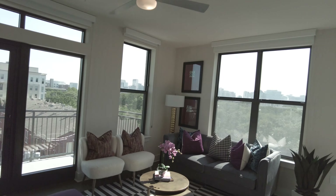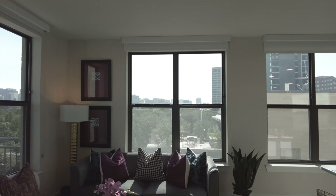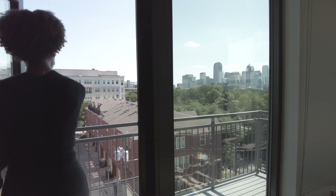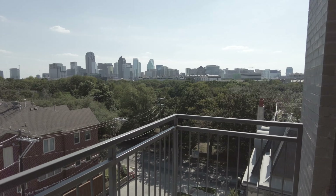Look at all these windows, y'all — this is great, these windows are awesome. Yes! Good size balcony, good size.